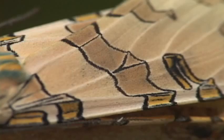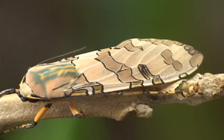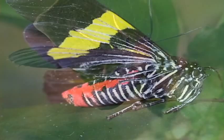Other tiger moths stay alive by wing waving, foaming out nasty body fluids, or emitting high-pitched sounds that must translate to bats as: 'Booger off, buddy!'